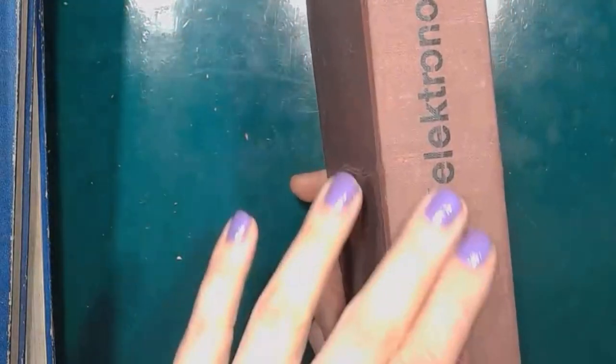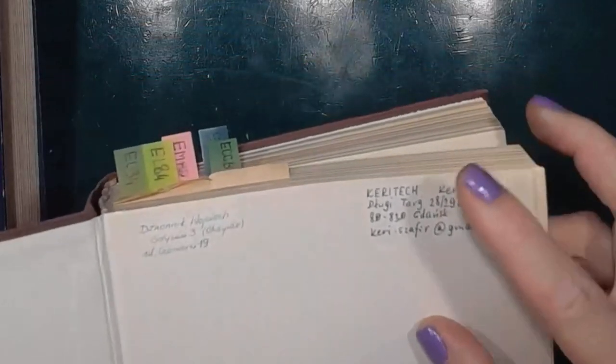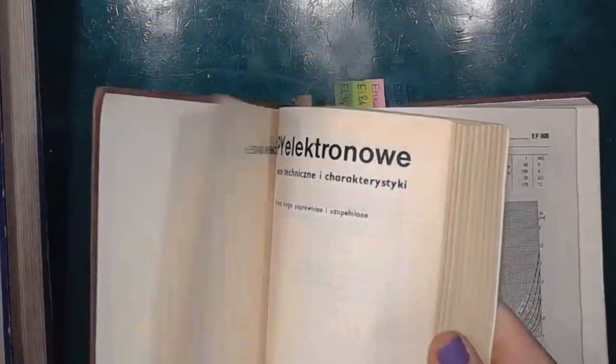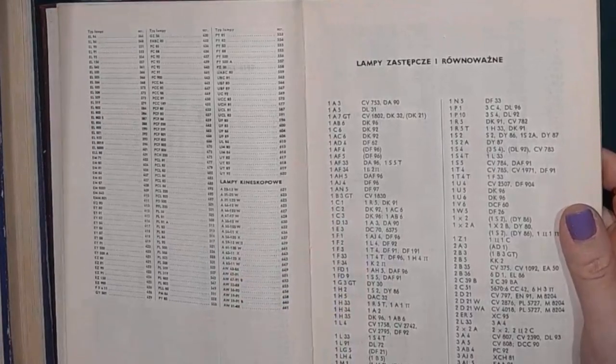And then the last catalog — I got it from a guy who once brought a radio to my lab to repair and restore. He had this and a bunch of other books in his collection, he didn't need them, and he gave it to me. So now I've got an inscription. Technical data and characteristics — this catalog contains much more info and also equivalents.